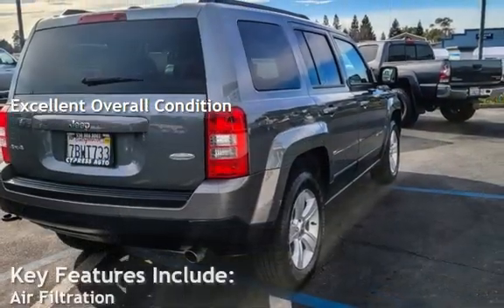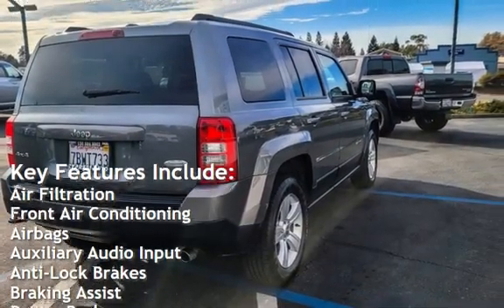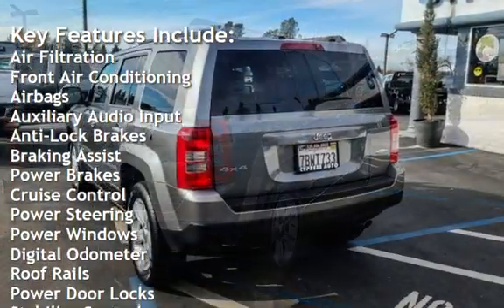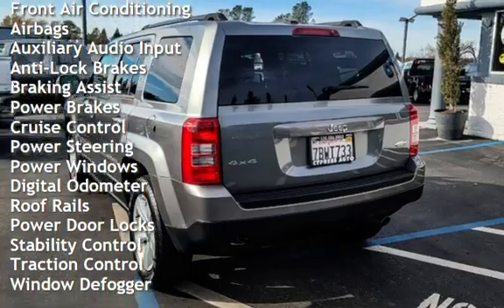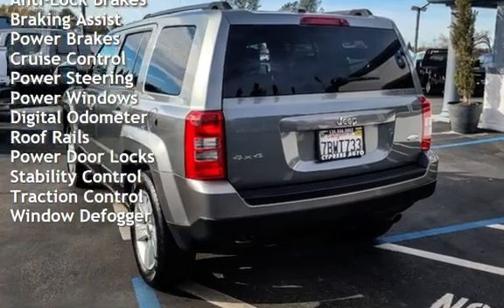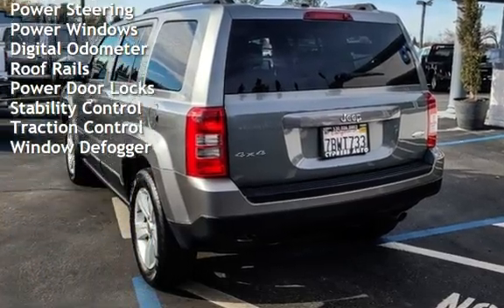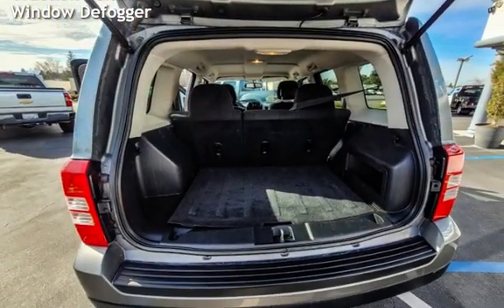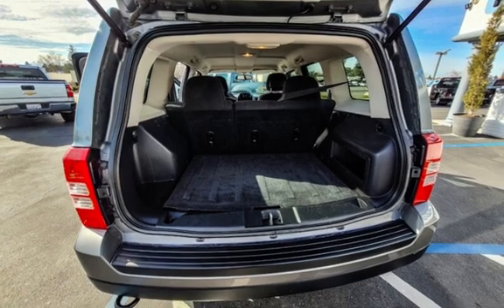Key features include air filtration, front air conditioning, airbags, auxiliary audio input, anti-lock brakes, braking assist, power brakes, cruise control, power steering, power windows, digital odometer, roof rails, power door locks, stability control, traction control, and window defroster.